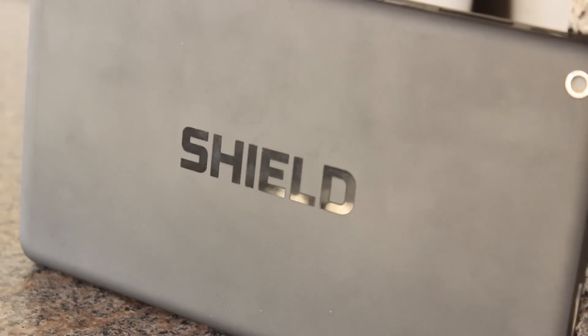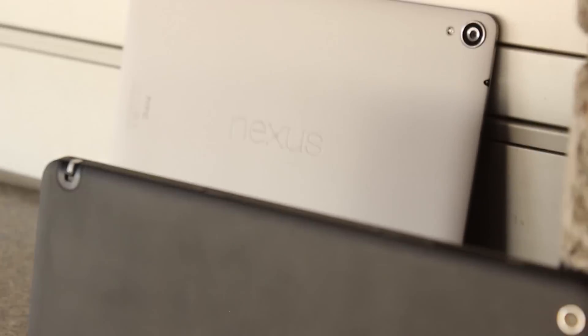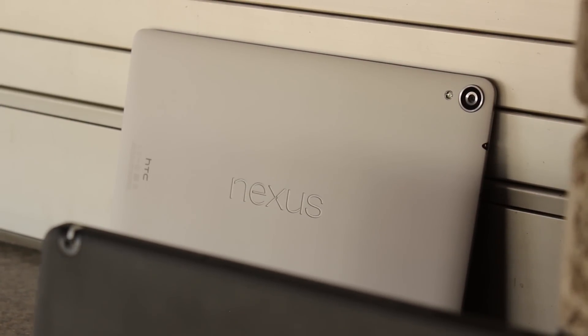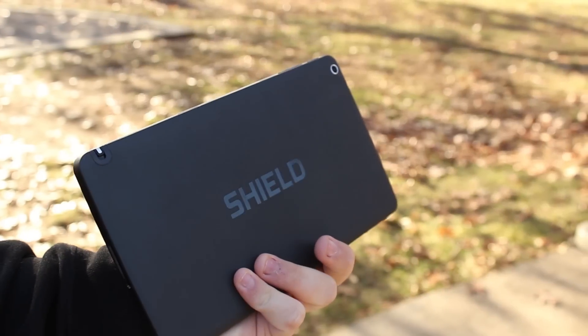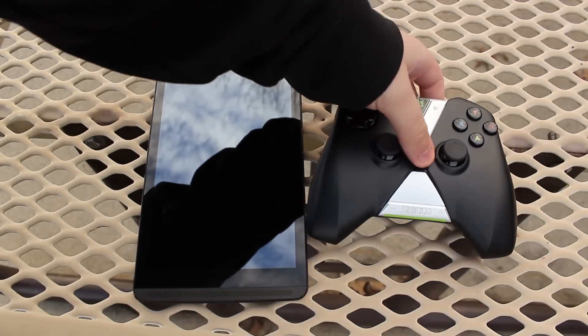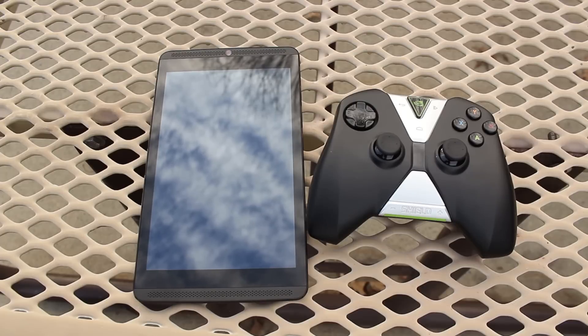Last but not least, let's talk about the price. Since I had the choice to own either the Shield or the Nexus 9, the decision didn't really come down to how much I was spending, but to how much I was going to get for that money. For $399 on the Nexus, I got the tablet in its 16GB Wi-Fi variant in white. For $399 on the Shield, I got the 32GB LTE variant, and since I bought during a promotion, I also got the Shield controller and a few games. It's pretty easy to see where my money was better spent.